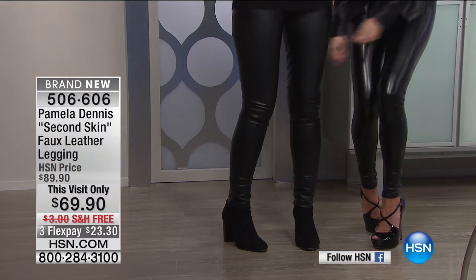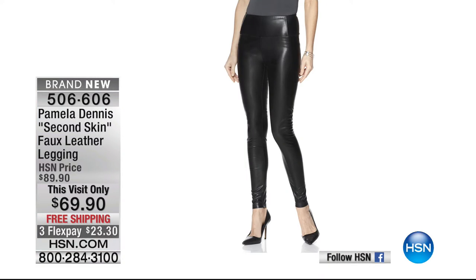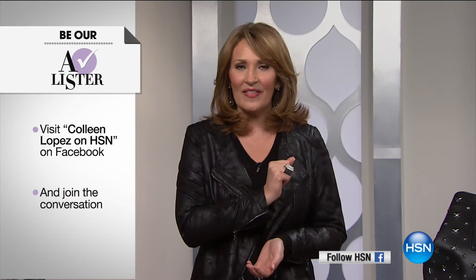The waistband is nice and flat, hitting right at your natural waist. It has a doubled yoke that holds you in — not a girdle, but it definitely holds your tummy. I would order a pair fast. We have all sizes — item 506-608. By the way, if you'd like to play along and be an A-lister tonight, someone will win a little mad money at the end of the show. Go to my Facebook, Colleen Lopez on HSN, and leave a comment about what you love about Pamela's new collection. Someone wins $25 for joining us.